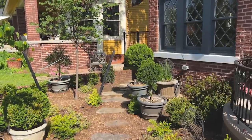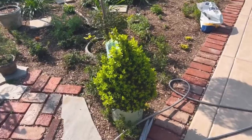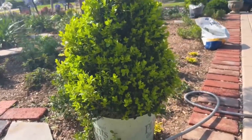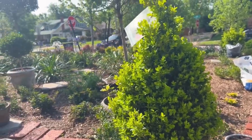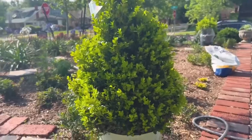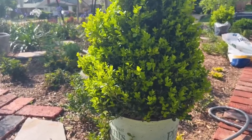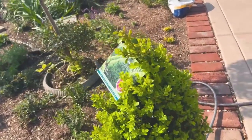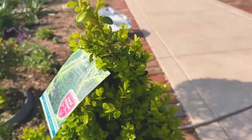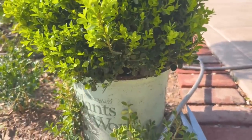Good morning everyone — it's a breezy, cool morning, though it's supposed to get up to 88 today. I wanted to show you some of the new plants I recently purchased, most of them at Lowe's, but some online. I have to show you this one — it's incredible. It's a variety of boxwood that's new to me. Let me show you the tag: it's Cranberry Creek boxwood, already in a conical topiary form, and I got it online for $43. Unbelievable.